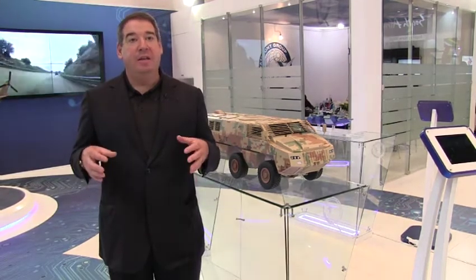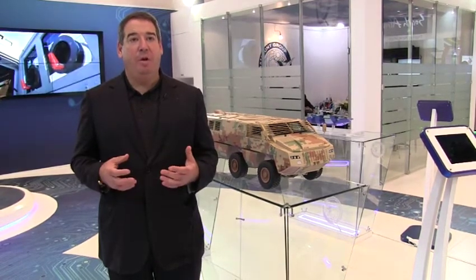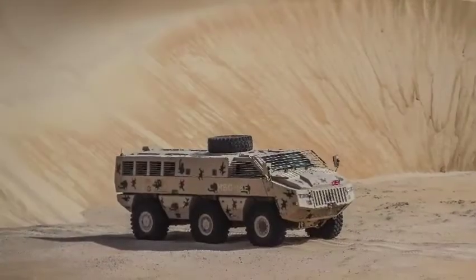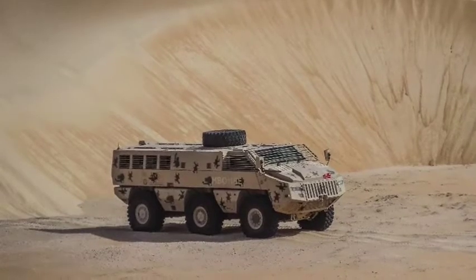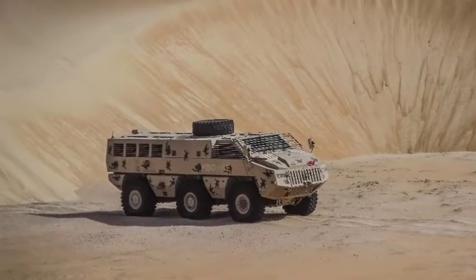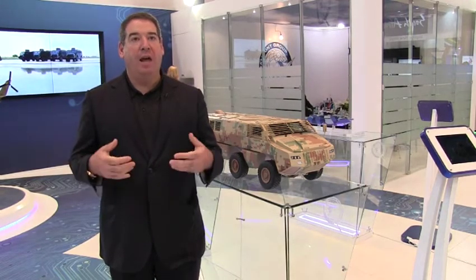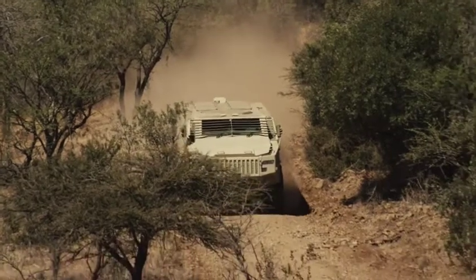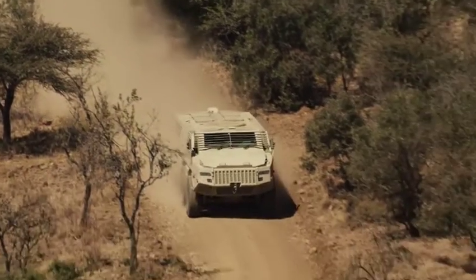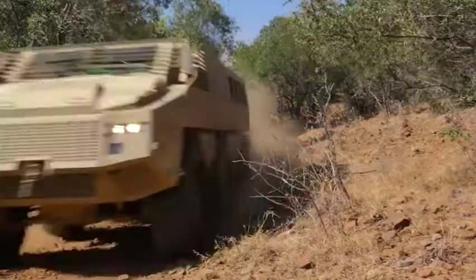The Mbombe is an advanced infantry fighting vehicle that we've developed at Paramount over a number of years. The vehicle is completely designed and developed in-house and ninety percent of the components are our own. We've been working with a number of governments around the world to refine the vehicle for specific operational requirements, and we were very privileged to have entered into a dialogue with the Jordanians, which will now go into production in Jordan.